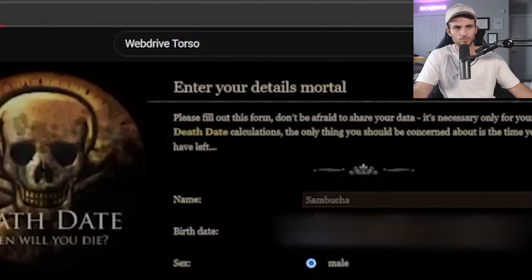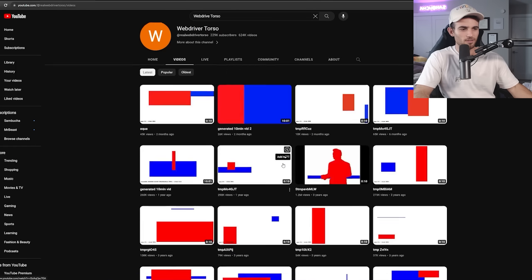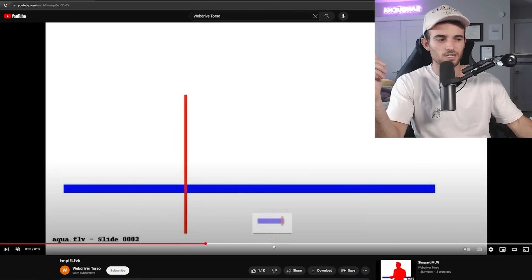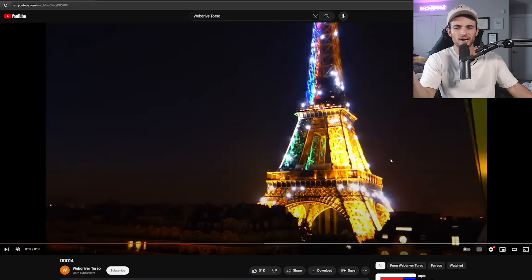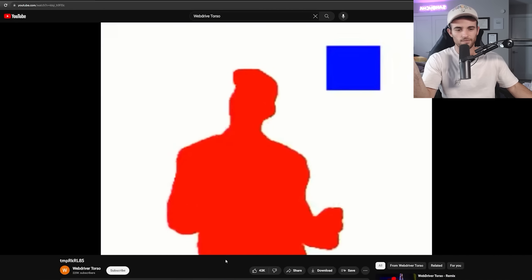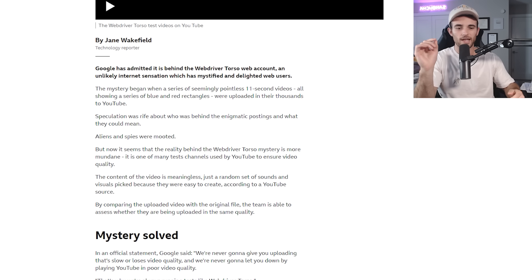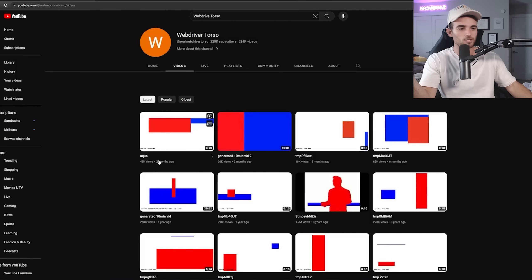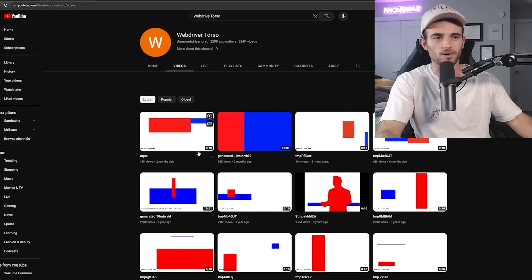Next up is a channel called Web Driver Torso. It has 230,000 subscribers and 624,000 videos. Apparently at one point it would upload a video every couple of seconds, and these videos are just random bars — nonsense. If you sort by most popular, you'll notice they have a few random normal videos, like the Eiffel Tower flashing at night, and even a Rickroll. This was confirmed by YouTube in an article — they actually run this channel as one of their test channels to test certain features. They haven't uploaded in a while and seem to have slowed down.